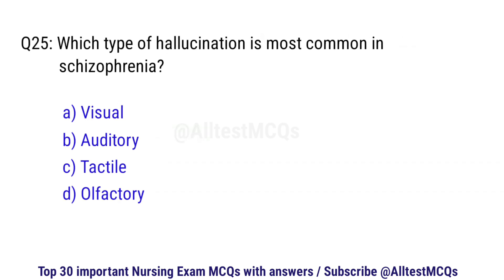Question number 25. Which type of hallucination is most common in schizophrenia? The right option is B: Auditory.